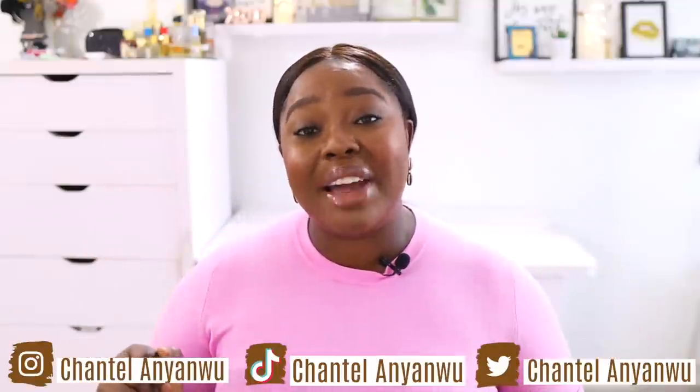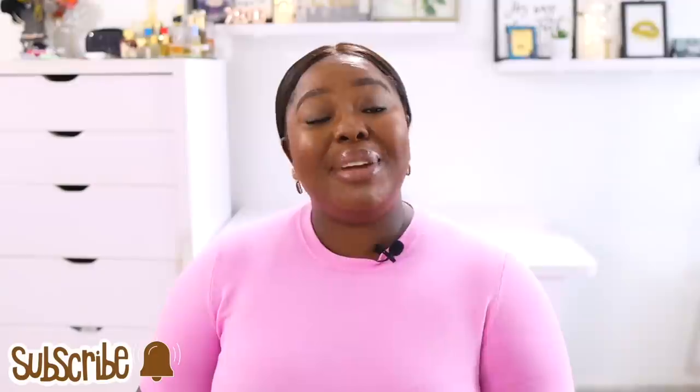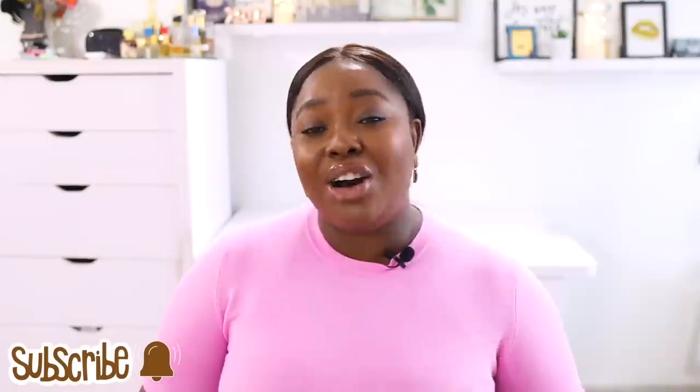Hey y'all, Chantel here, welcoming back my returnees and welcoming my newbies. Compliments of the season. Please subscribe if you're feeling this baby girl. Also engage by liking this video, sharing it as well, and leaving your comments in the comment section.